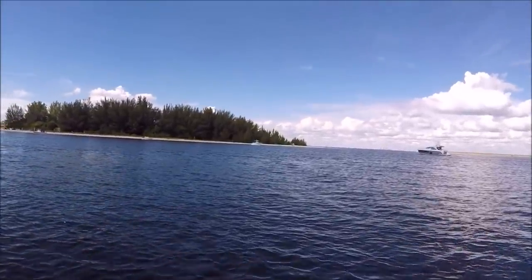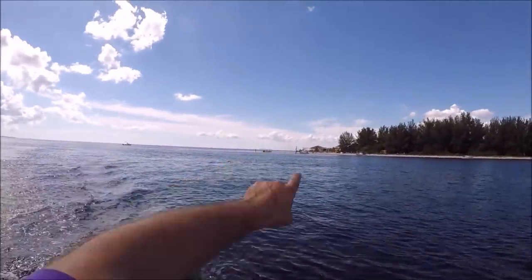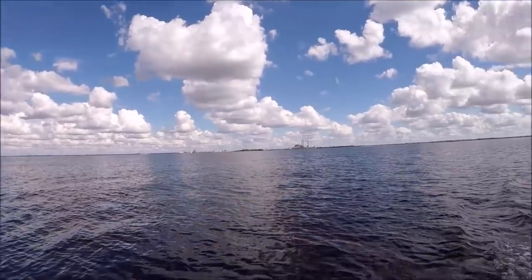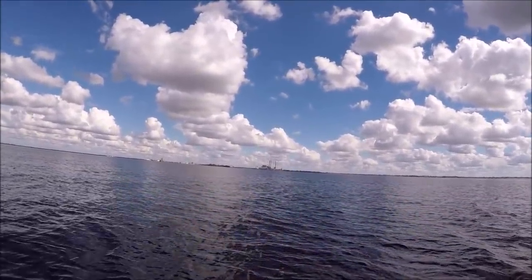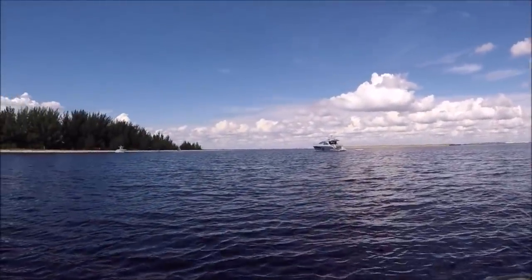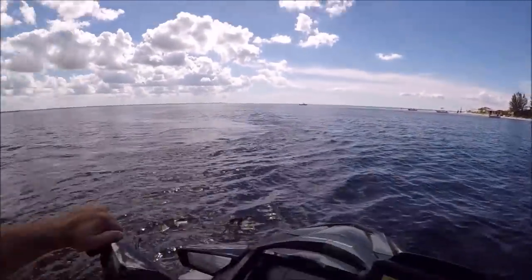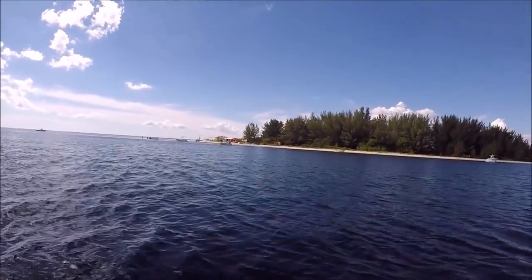And that is Beer Can Island way back over there. That is St. Petersburg, Florida. Right ahead of us is Tampa. That is Apollo Beach — that's the power plant. Beer Can Island, that's Tiki Bay Island, that Tiki Bar over there.